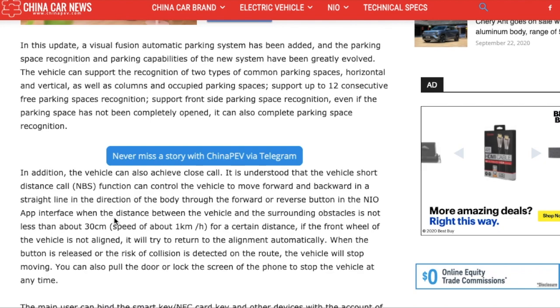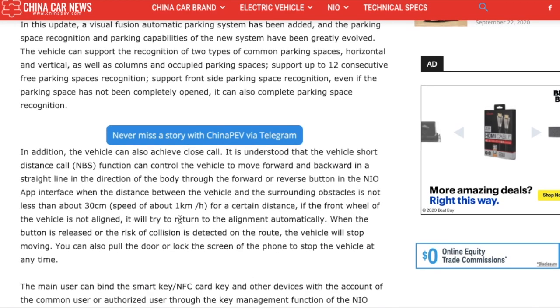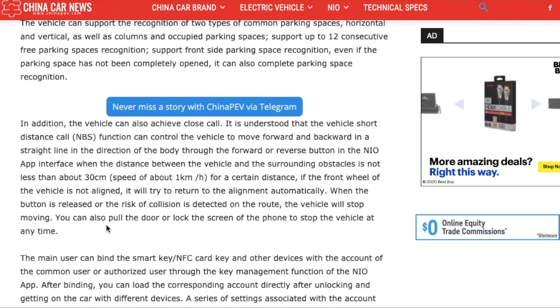When the distance between the vehicle and surrounding obstacles is not less than about 30 cm, the vehicle moves at about one kilometer per hour. If the front wheel is not aligned, it will try to return to alignment automatically. When the button is released or a risk of collision is detected, the vehicle will stop moving. You can also pull the door or lock the phone screen to stop the vehicle at any time. This is pretty advanced software, and it's a good sign long-term that NIO is able to put such new and advanced technology in their cars.